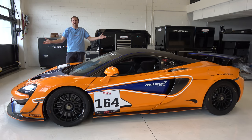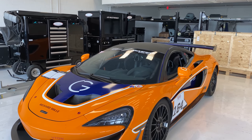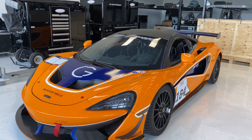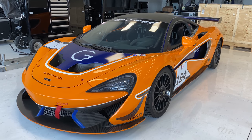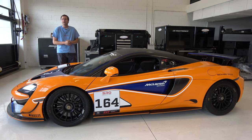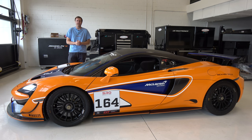This is a McLaren 570S GT4, and it's a race car version of the regular McLaren 570S road car. But this isn't some race car that's been modified by a race team to compete. Instead, this is a race car that you can buy right now, today, from a McLaren dealership. And today, I'm going to review it.